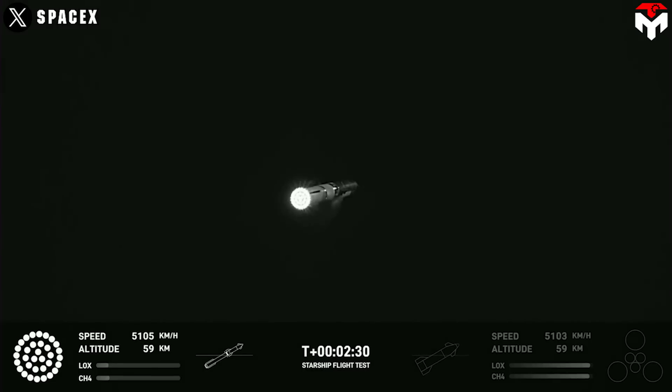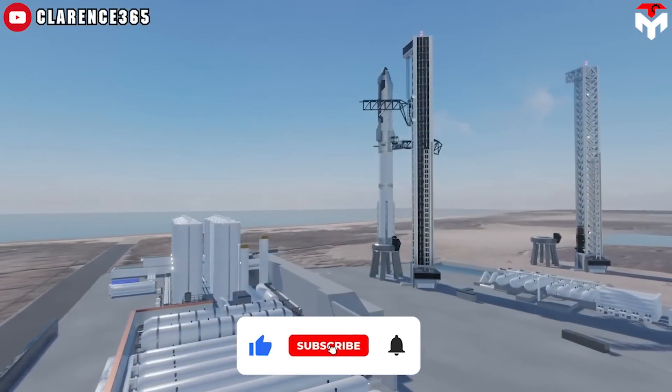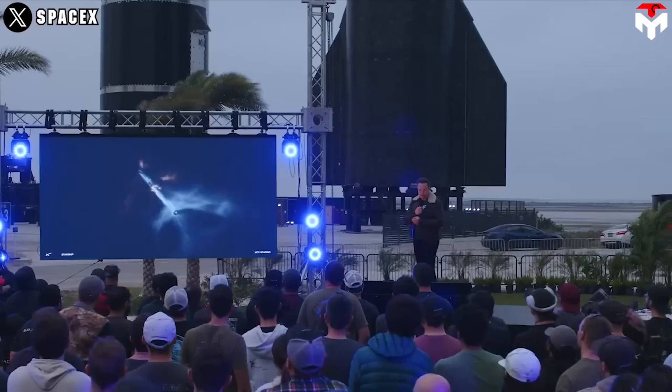After testing this system on Booster 9 and seeing it function as expected, it's time to test it on Ship 28 in Flight 3. To power the new electric TVC system, SpaceX might continue to use battery power. In 2019, Elon Musk hinted at the idea of using Tesla batteries in Starship.